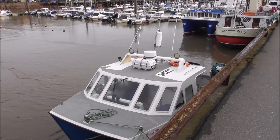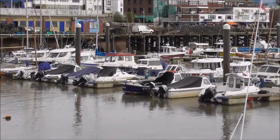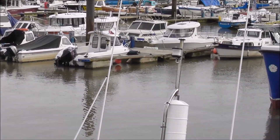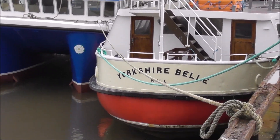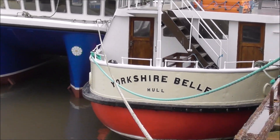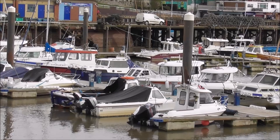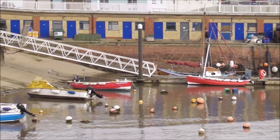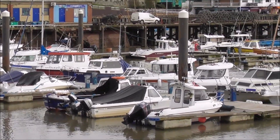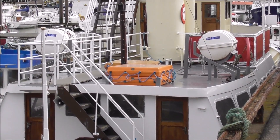It's nice and calm. We have various craft and little vessels all tied up in the harbour. We have the Yorkshire Bell over here, the pleasure boat. Next door to that is Isabella. You get lots of people fishing off this wall just here.